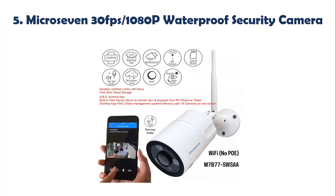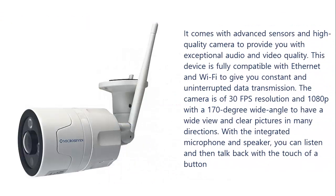Our list at number 5: Microsaven 30fps 1080p Waterproof Security Camera. It comes with advanced sensors and a high-quality camera to provide you with exceptional audio and video quality. This device is fully compatible with Ethernet and Wi-Fi to give you constant and uninterrupted data transmission. The camera offers 30fps resolution and 1080p with a 170-degree wide angle to have a wide view and clear pictures in many directions.